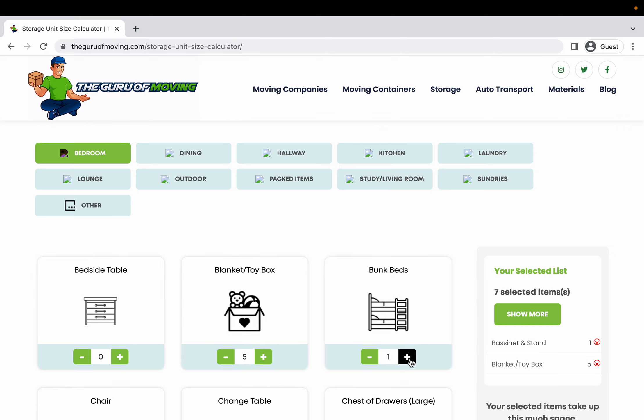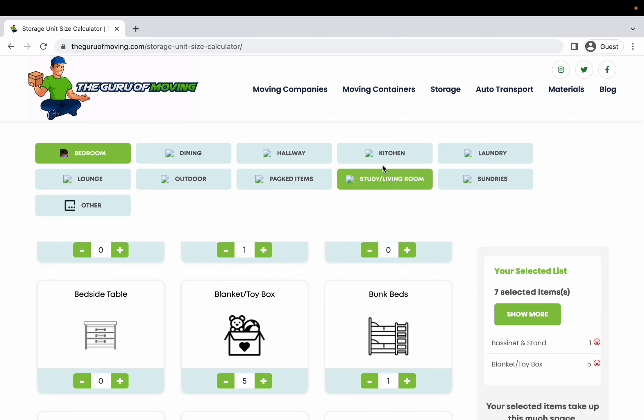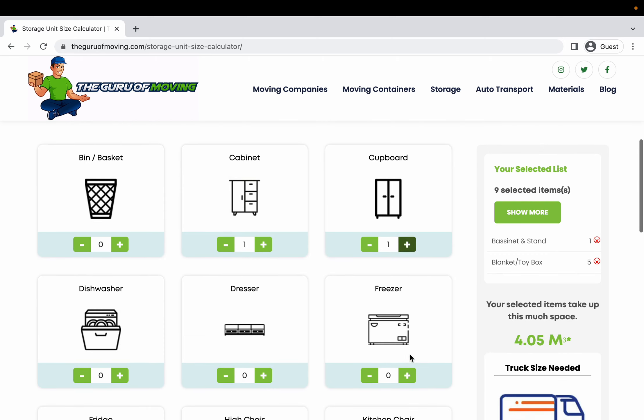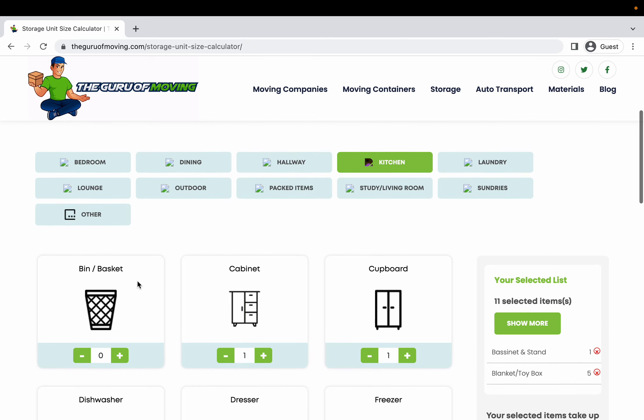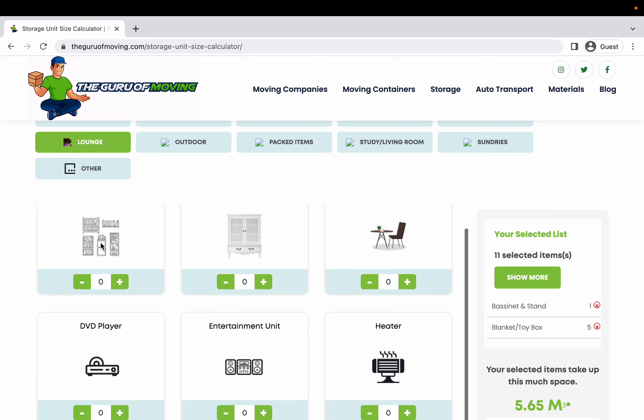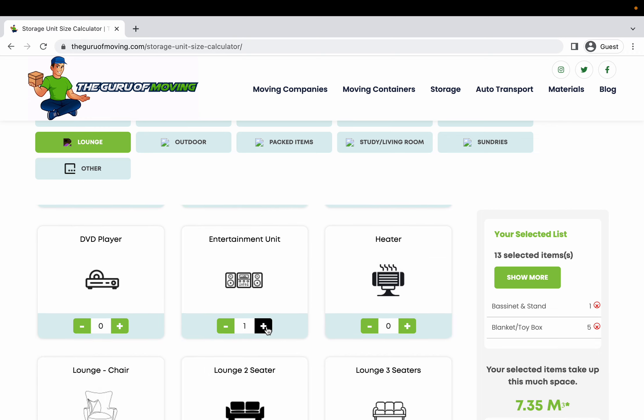You've got a set of bunk beds. Let's say you're also going to store some items from your kitchen — we've got a cabinet in there, a cupboard, a freezer, a dishwasher. You simply go through all the rooms that you're going to be taking the items from. We've got all the main items that are typically listed in each of these rooms on our website, so it's really straightforward — you're going to see everything that you're going to need.